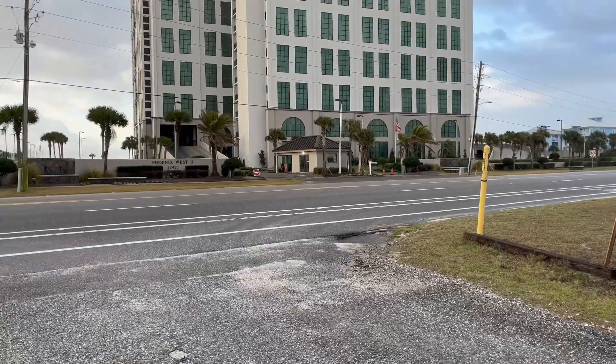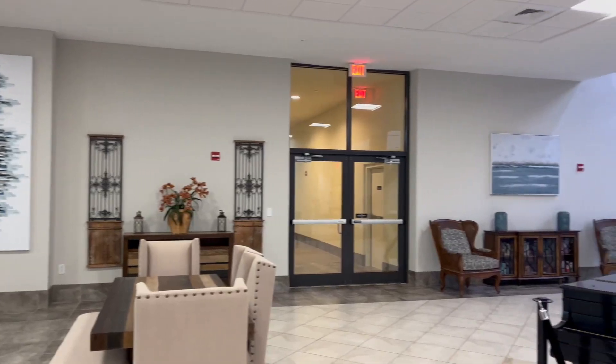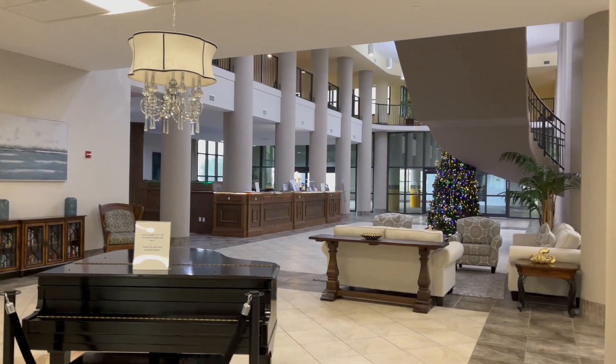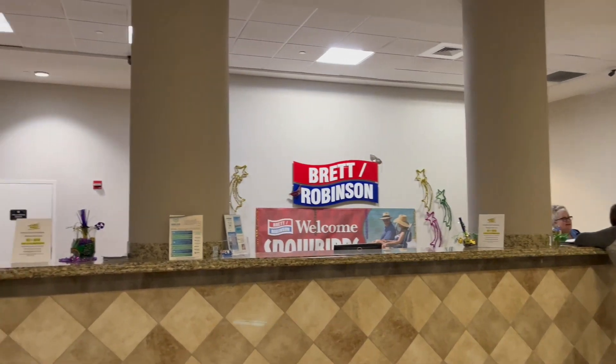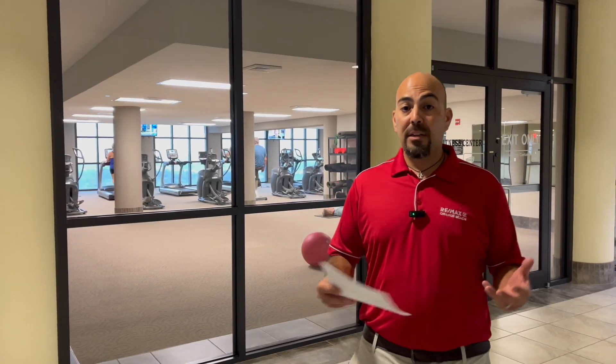Let's go check out Phoenix West 2. Due to the weather today we had to come inside to show you the amenities, but here at Phoenix West 2 we've got great amenities.